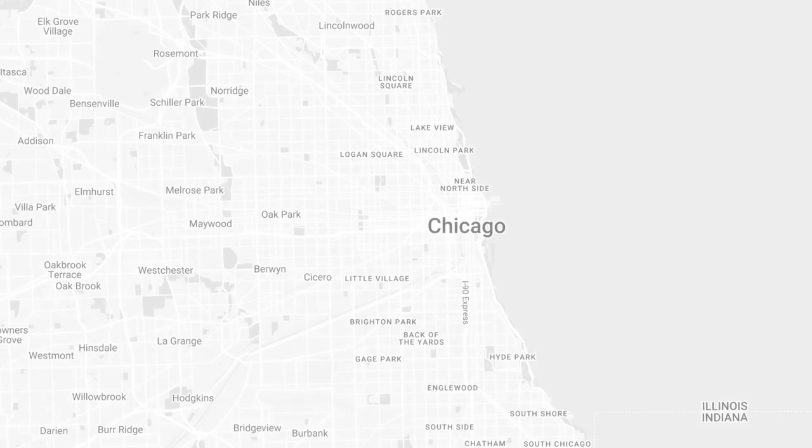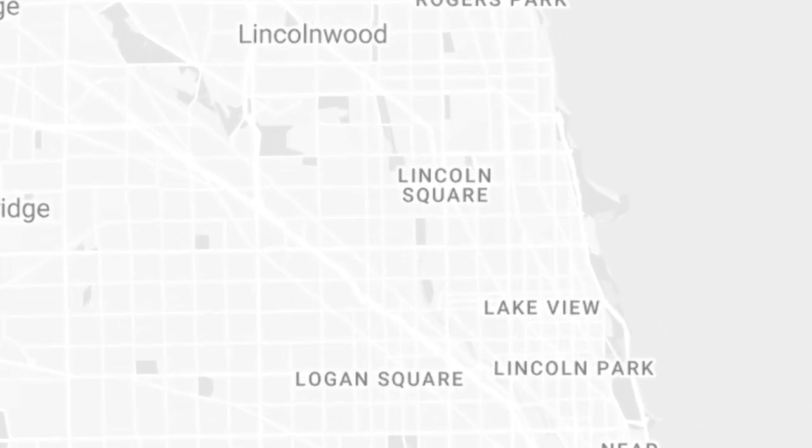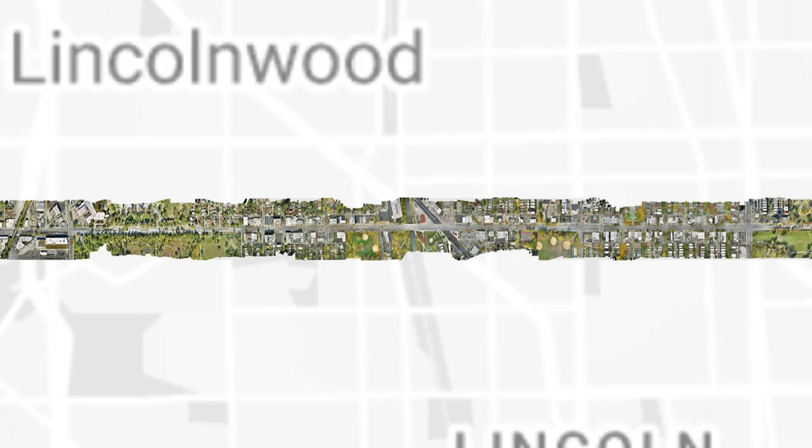Our site is located in Chicago, just north of Albany Park and south of Lincoln Wood. Our focus will be on a roughly three-mile stretch of West Peterson Avenue. The west end of the site is marked by the Weber Spur, an abandoned train line, while the east is marked by Rose Hill Cemetery.